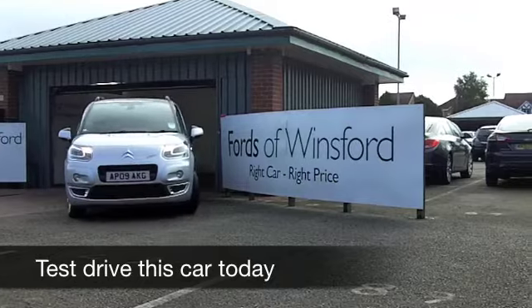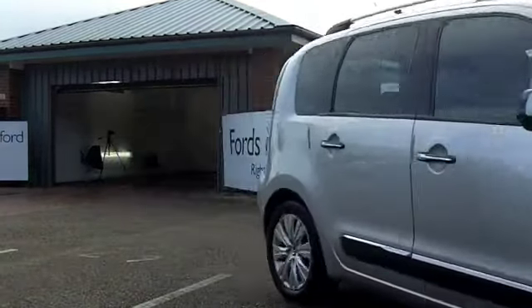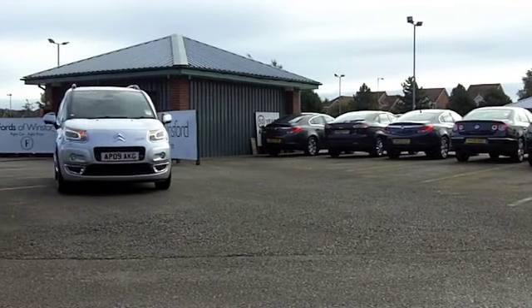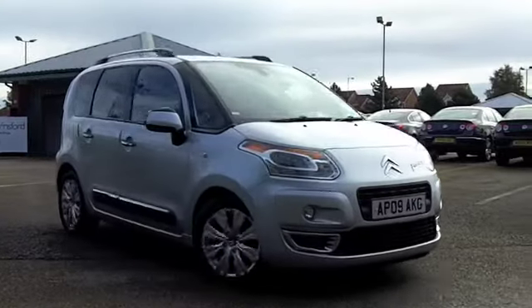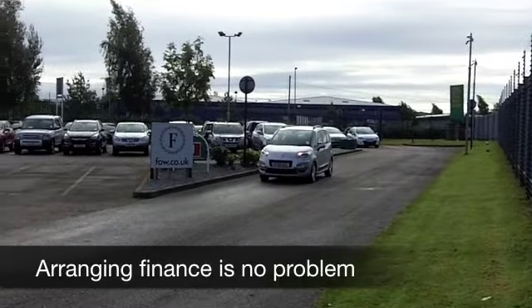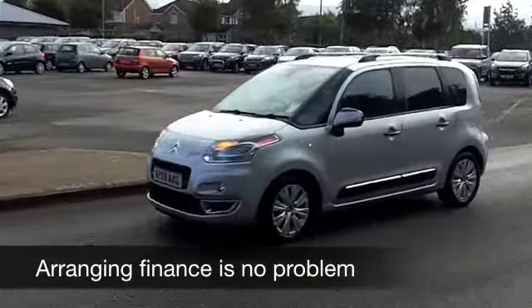Funky design, great to drive. The Citroen C3 Picasso is the ideal small family car and this comes from 2009. It looks the business in metallic silver, nice alloys as well. Supremely practical but still very much a driver's car and low running costs — you're in insurance group 4 here, so very family friendly.